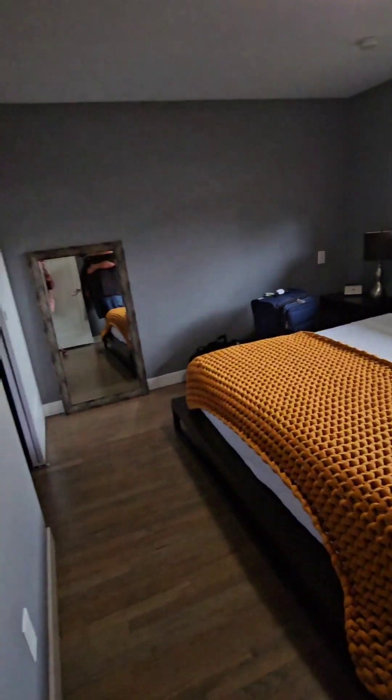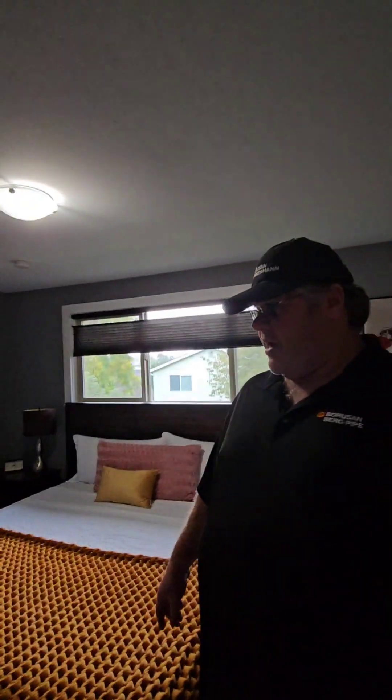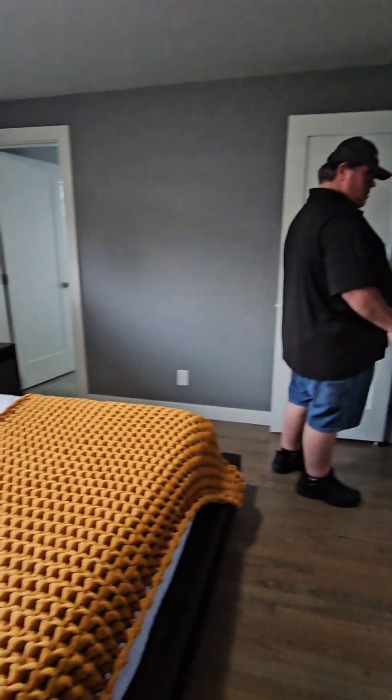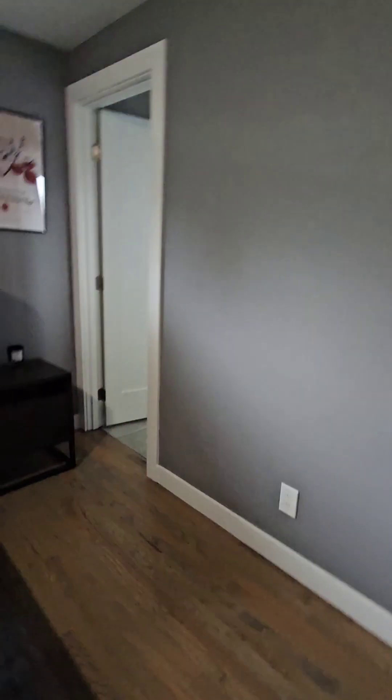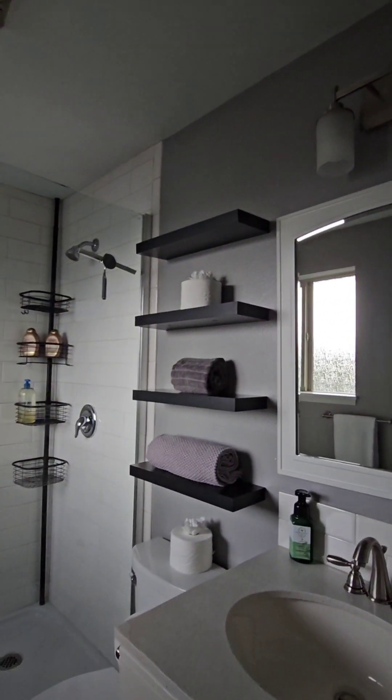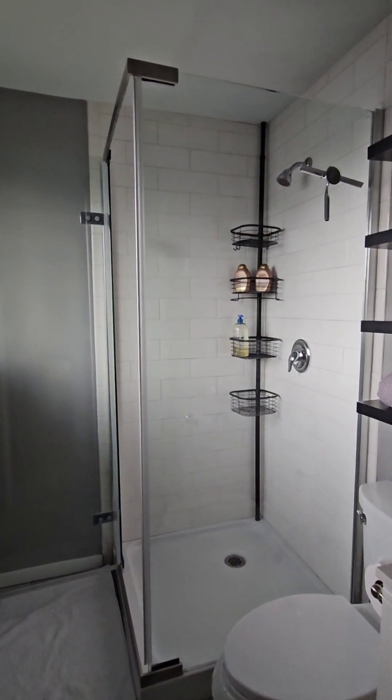This is our room — that little one, babe. Oh okay, this is our closet. And this one — oh, we have our own bathroom! That's nice. Okay, that is the shower.